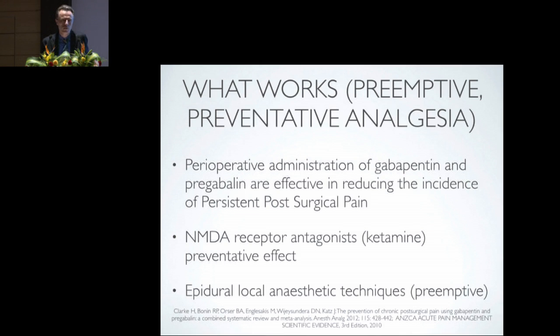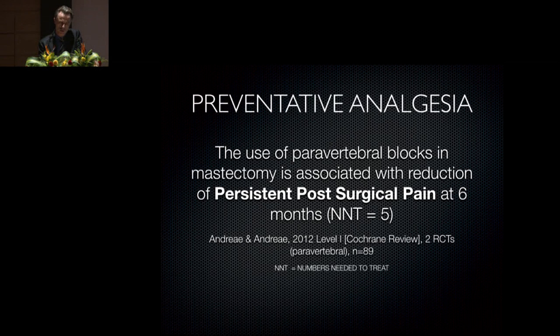We must acknowledge that gabapentanoids have side effects, particularly drowsiness. NMDA receptor antagonists such as ketamine have a very marked preventative effect — a simple intervention — though many patients do not tolerate ketamine infusions in the post-operative period. Epidural local anaesthetic techniques do have a pre-emptive effect per meta-analyses, but the magnitude is modest. Paravertebral blocks for mastectomies are associated with a reduction in persistent post-surgical pain at six months, with a number needed to treat of five. This is from a Cochrane review including two randomised controlled trials with a total of 89 patients.